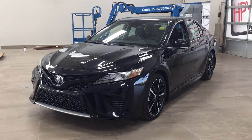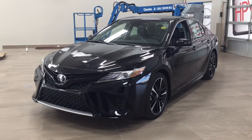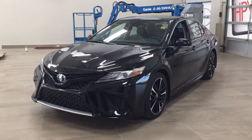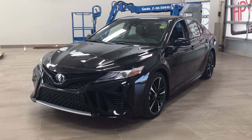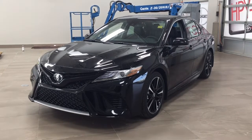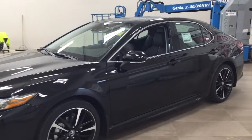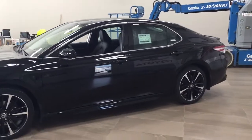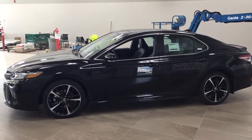Hello folks, welcome to Sherwood Park Toyota located at 31 Automall Road in Sherwood Park, Alberta, Canada. Today I'm going to be showing you this new Toyota Camry XSE. The most notable features on this XSE include its power moonroof, heated front seats, and backup camera. I'm going to go through a couple more features on the inside and outside of the vehicle to get you familiar with this new Toyota Camry XSE. Let's get started.